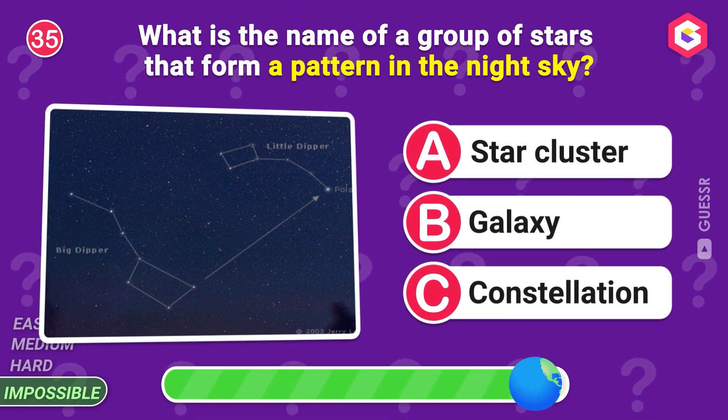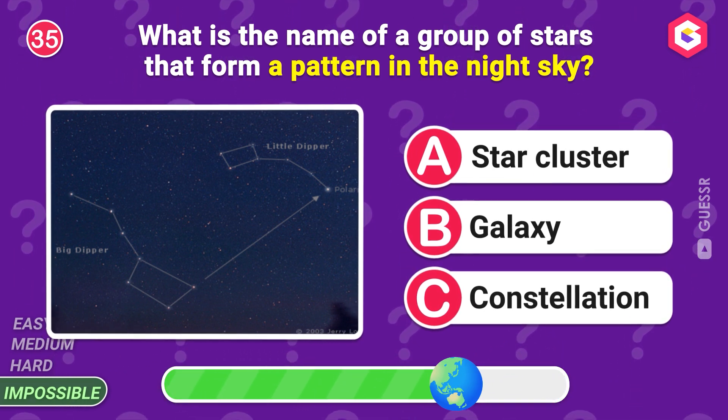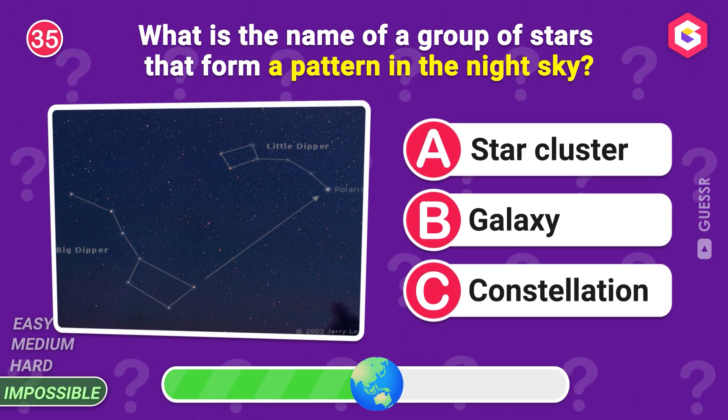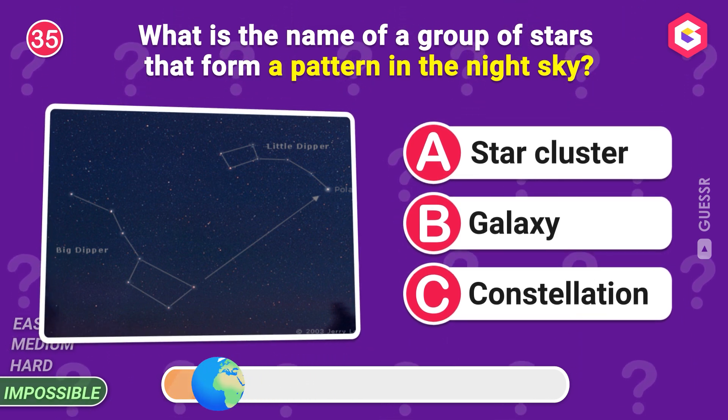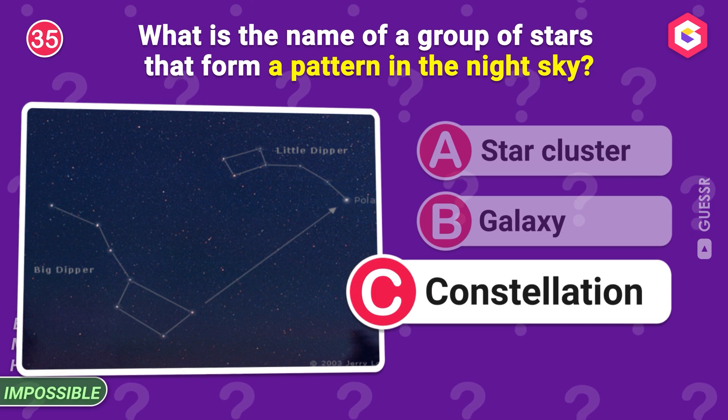What is the name of a group of stars that form a pattern in the night sky? Yes, constellation!